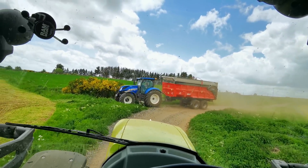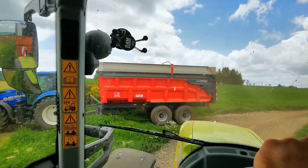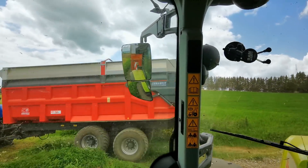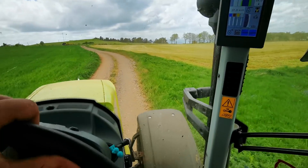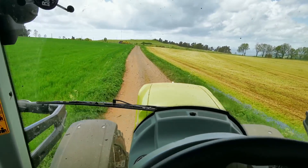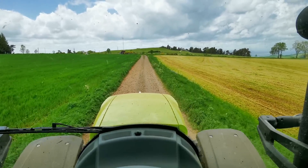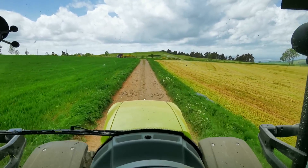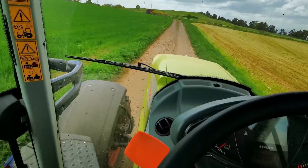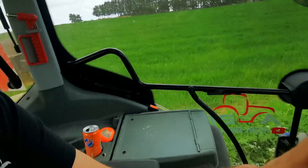Here is their T7 225 that they have this year, with the start it is about 18 tons. I am with the Arion, pretty quiet. The road is not very flat, it is a little bit, but the front axle suspension is really good for comfort.